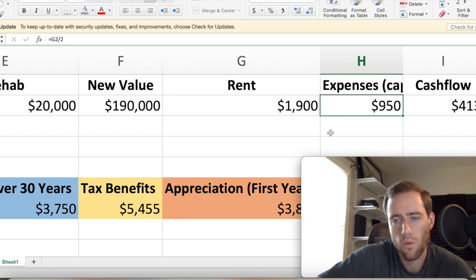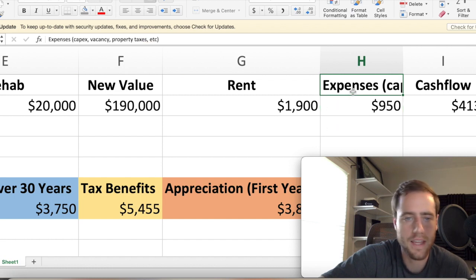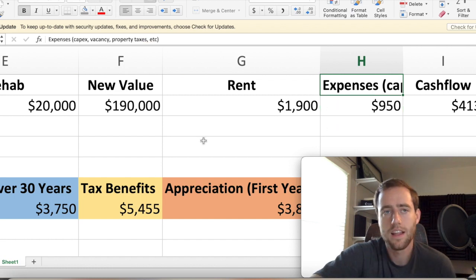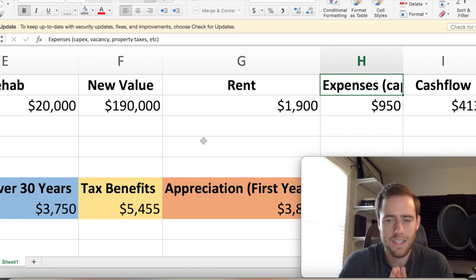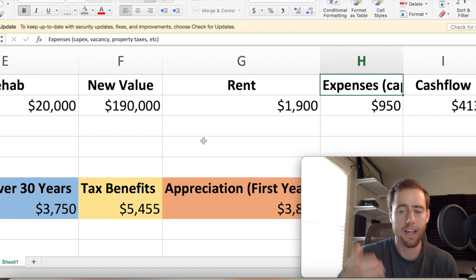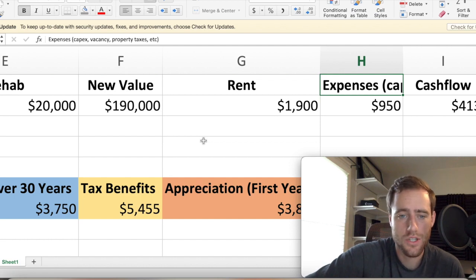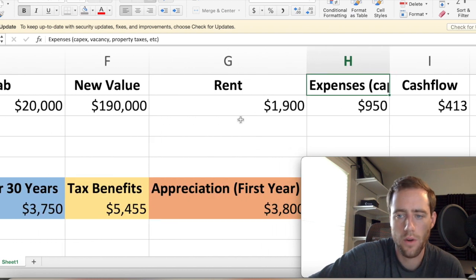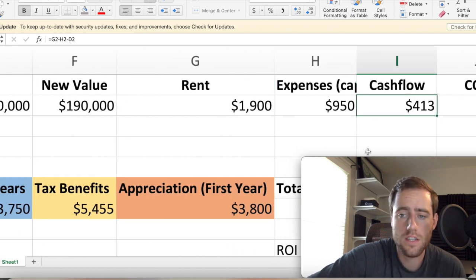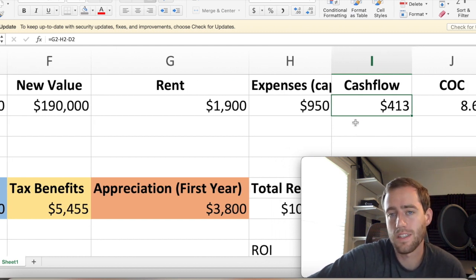Then expenses: we're going to use the 50% rule, which is that half the rent goes to expenses — CapEx, vacancy, property taxes. This is a pretty safe way of estimating. So what we're left with is $1,900 minus $950 in expenses, minus the $537 for the mortgage, and we have about $413 a month in cash flow, which gives us a cash-on-cash return of just under 9%. So this is not a home run play, but it's not bad at all — 8.6%.